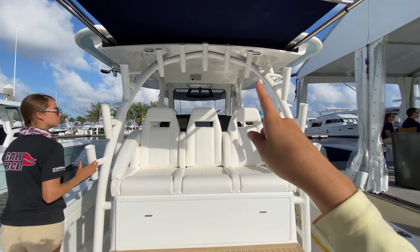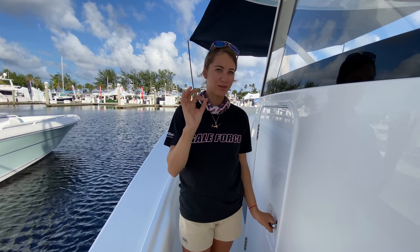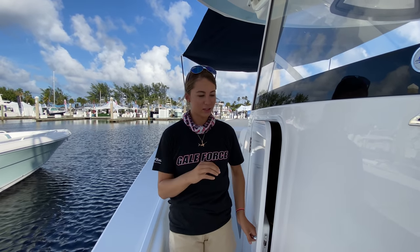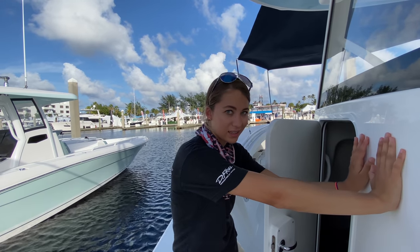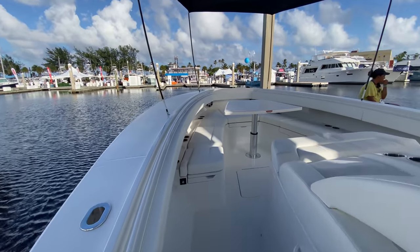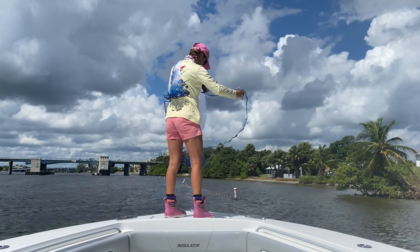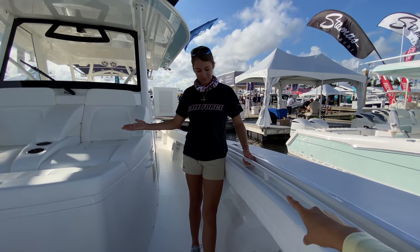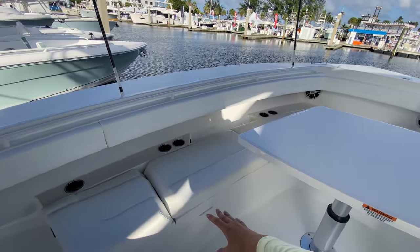We have nice seating back here and a rainbow of rod holders. The amazing feature of the 41 for overnight trips is the cuddy cabin inside the center console. Before we go inside, note that because it's a center console the cabin is inside the console — so you still have all the fishing space around it, a full walk-around with tons of sleeping space. The high gunnels also make for a nice dry ride, and you can set up your entire bow as a casting platform.